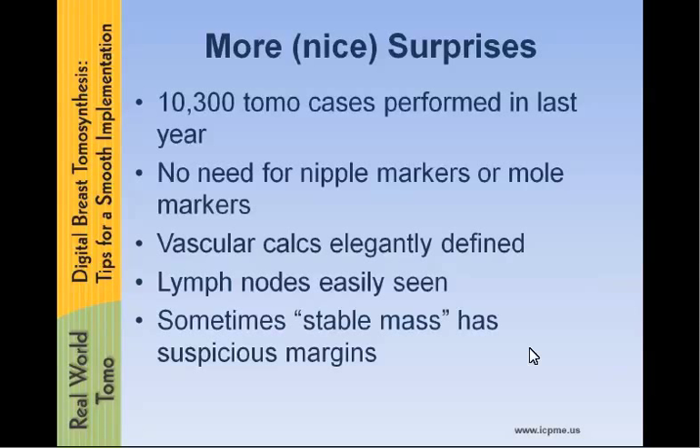One of the things we really didn't expect was that sometimes a density that had been called stable for years actually is shown on tomosynthesis to have suspicious margins.